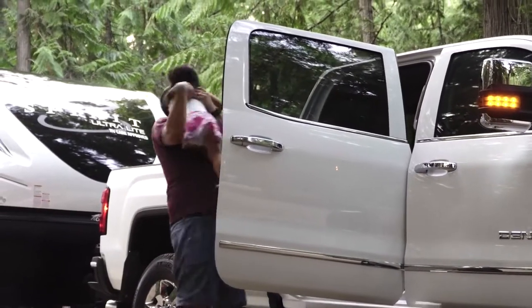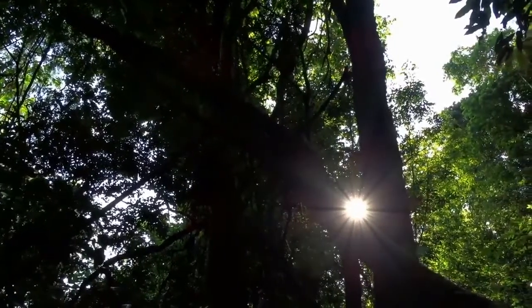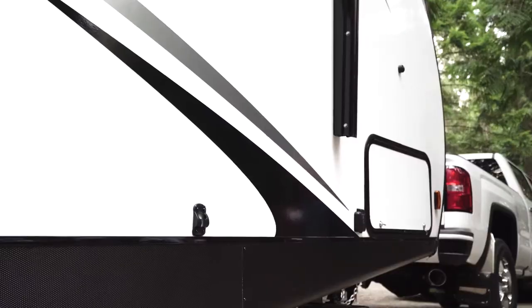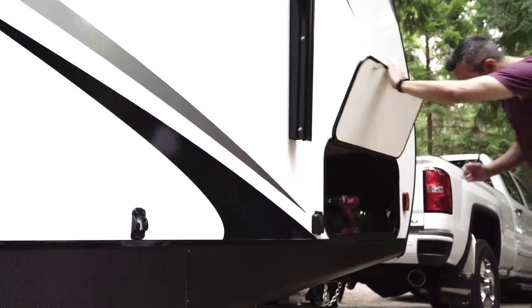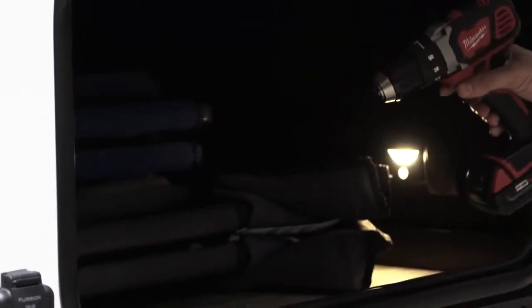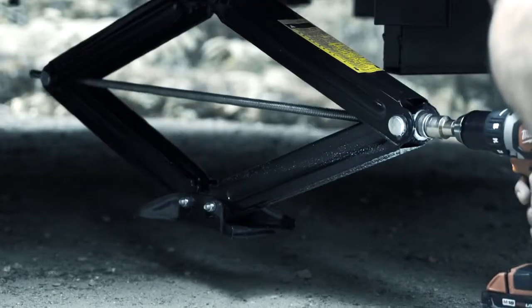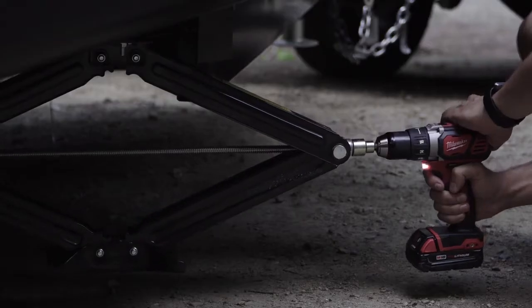Welcome to the all-new Northern Spirits Camping Simplified Features. Setup is a breeze. In every Northern Spirit is a conveniently located stabilizer drill bit — you'll never have to remember bringing one or go looking for the bit again. Quick, simple and secure.